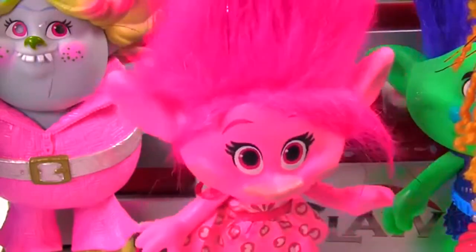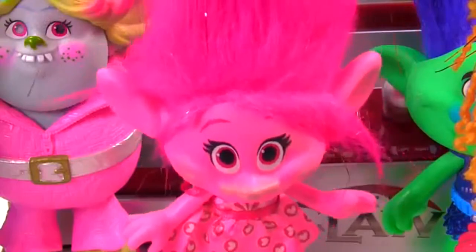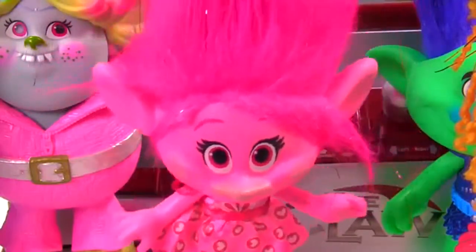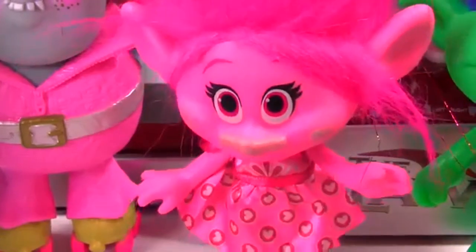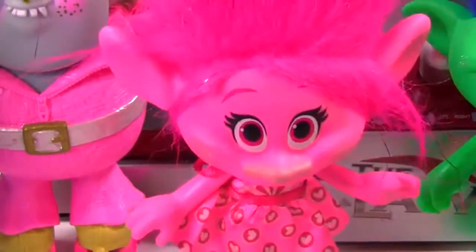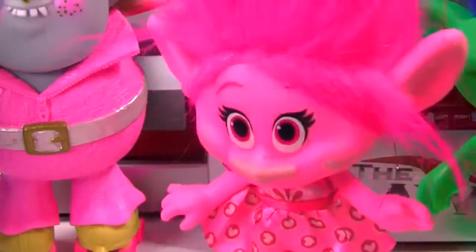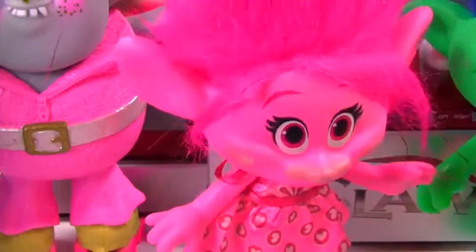Every time you're able to get something out of the claw machine, you also get to pick a Cubies to open! This is going to be so fun! Can I go first? Sure, Guy Diamond, just one last thing — I've seen people fall into the claw machine. Us Trolls are way too smart to ever do something like that. Wait, where's Fuzzbert? Oh no! Fuzzbert, get down from there!